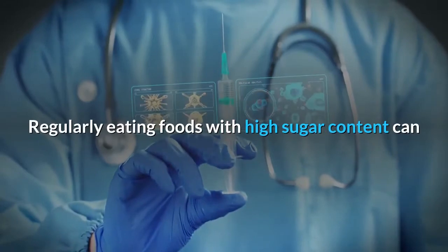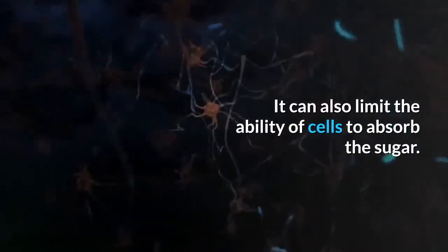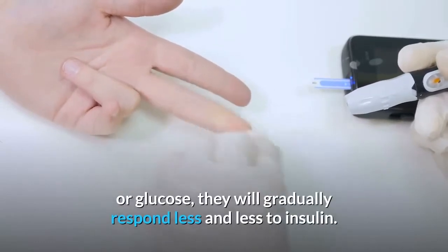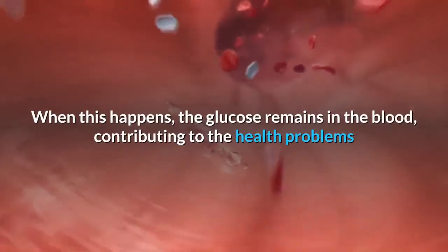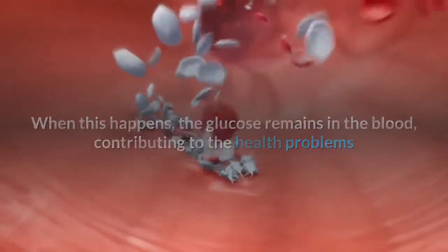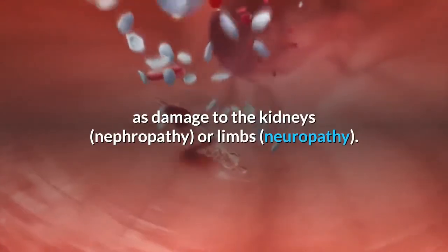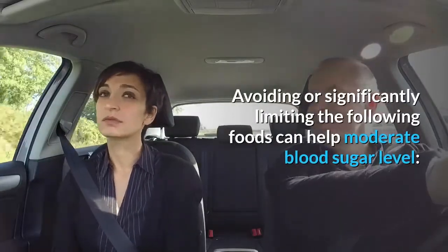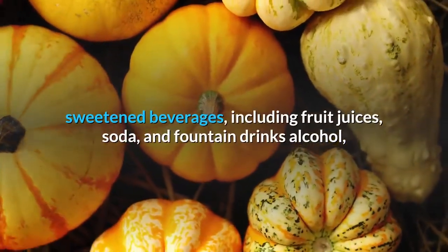Certain foods are more likely to raise blood sugar. Regularly eating foods with high sugar content can overload the body's ability to produce enough insulin. It can also limit the ability of cells to absorb sugar. If the cells become saturated with too much glucose, they will gradually respond less and less to insulin, contributing to health problems such as kidney damage and neuropathy.